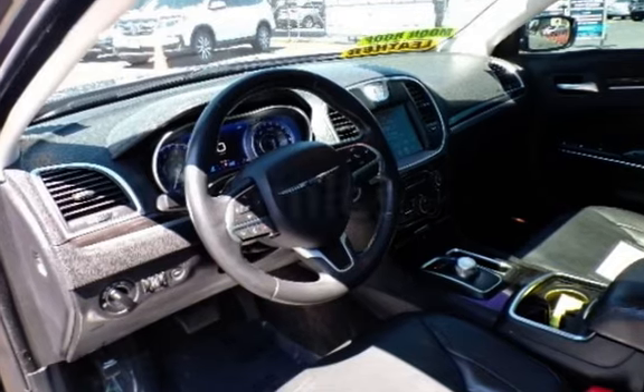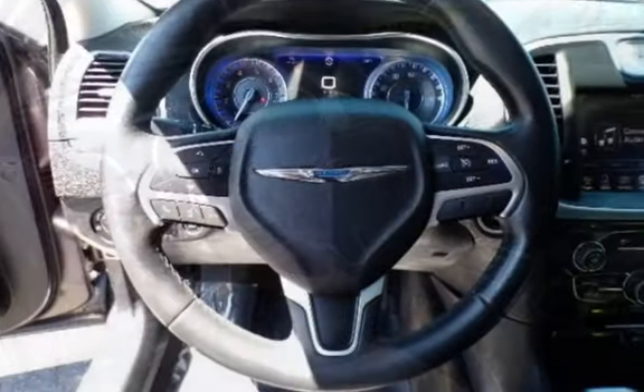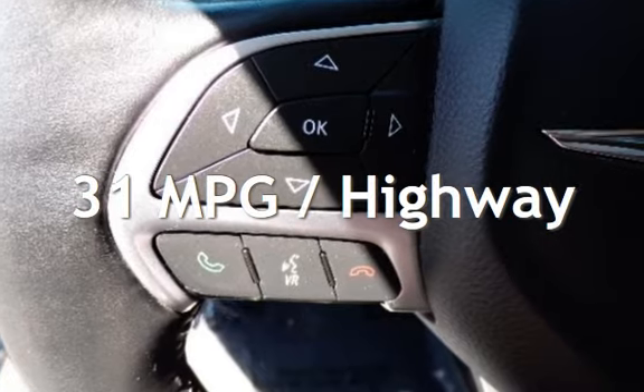This Chrysler has less than 109,000 miles on the odometer. Estimated fuel economy for this vehicle is 19 miles per gallon in the city and 31 miles per gallon on the highway.